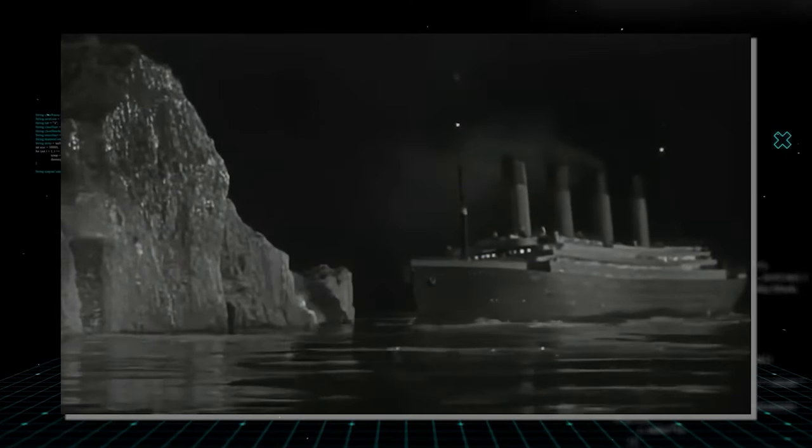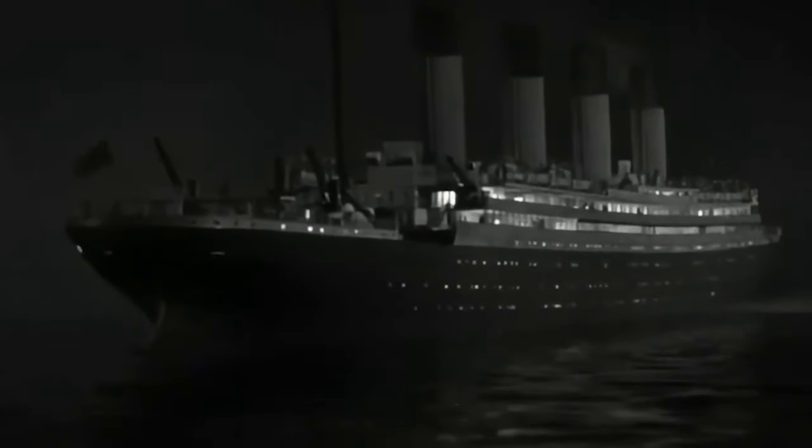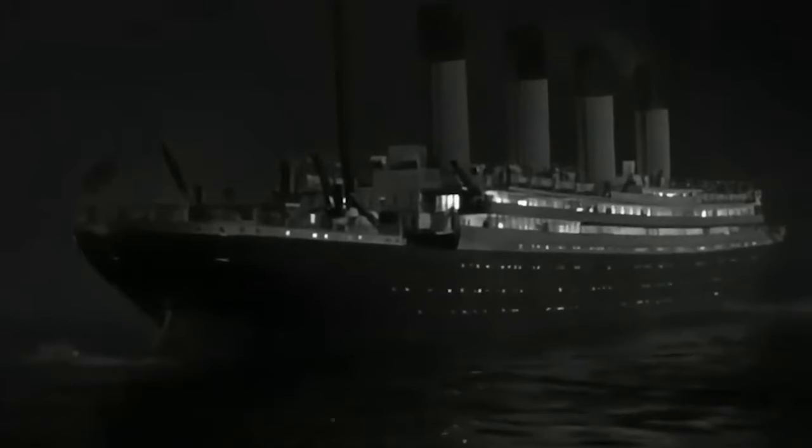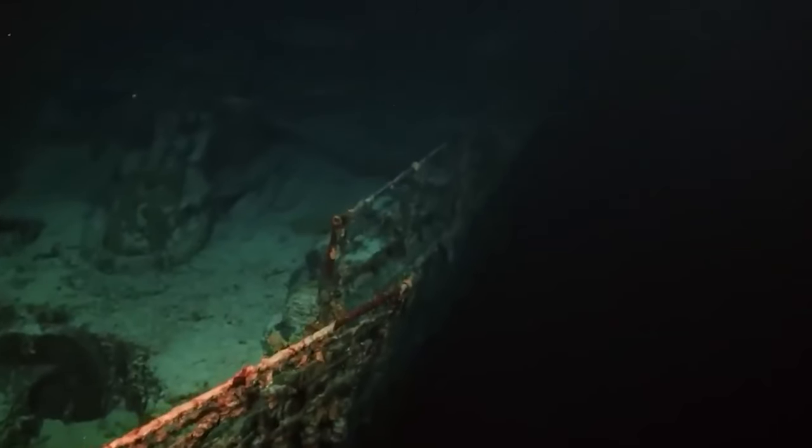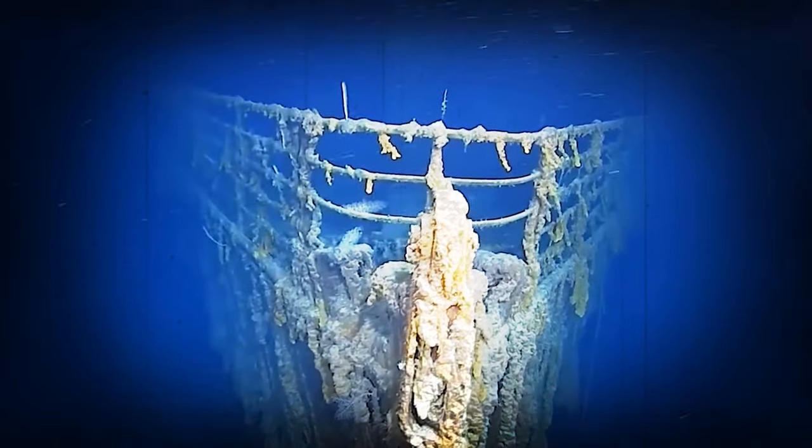Dodge's narrative, penned in the immediate aftermath, stands as a poignant testament to the Titanic's tragic night, shaping the discourse on maritime safety for years to come. Tragically, Dodge's own life took a dark turn in 1919 with his suicide, marking a somber chapter in the aftermath of the Titanic disaster.